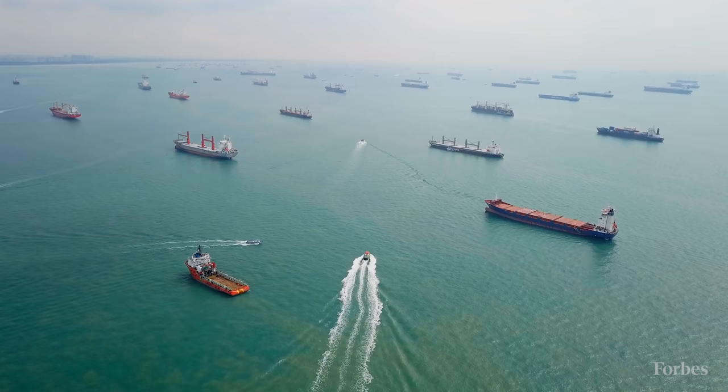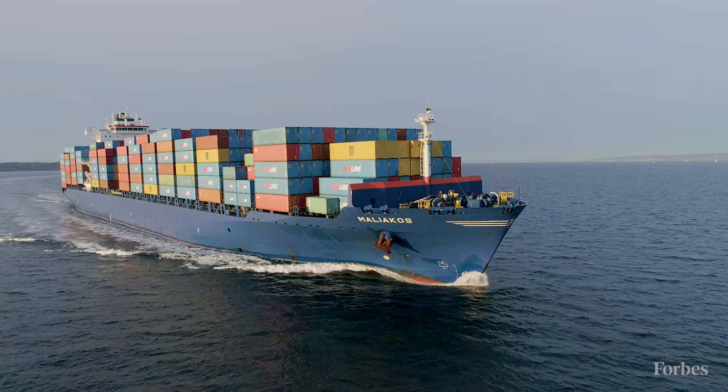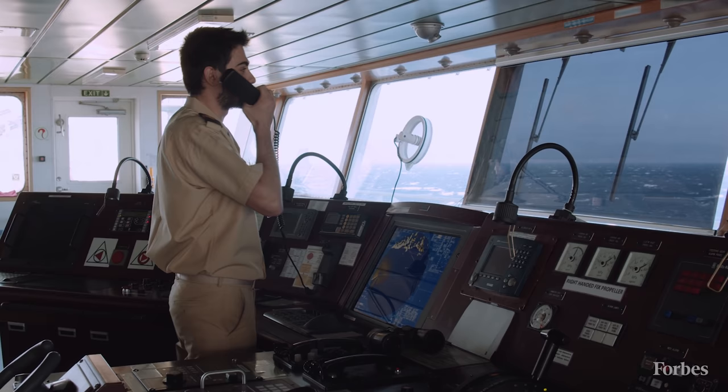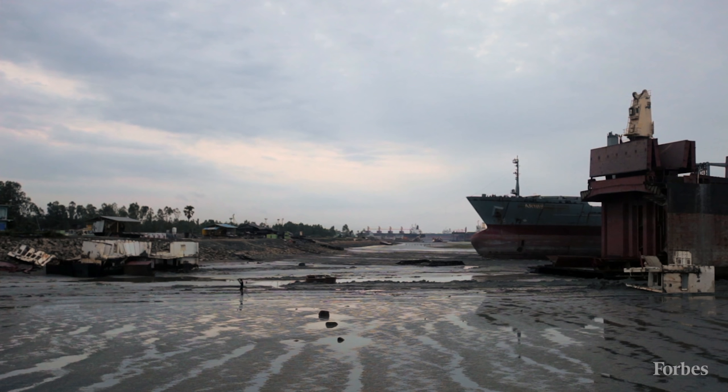Approximately six to seven hundred vessels are sold to the beaching yards annually. They are usually sold via scrap dealers known as cash buyers, who purchase the vessels for cash from the ship owner, often change the flag of the ship, change the crew, change the registration, and bring the vessels to one of the three beaches in South Asia. These are 12 kilometer long beach stretches with a huge tidal range.